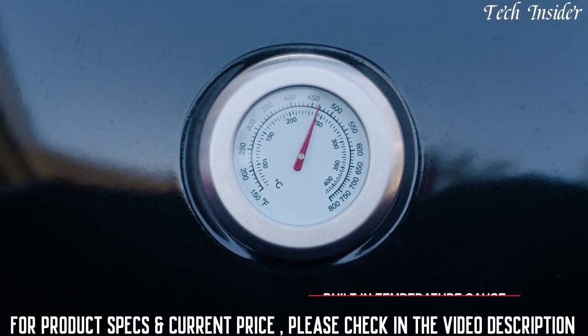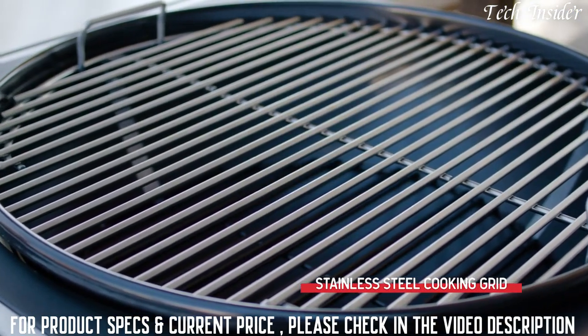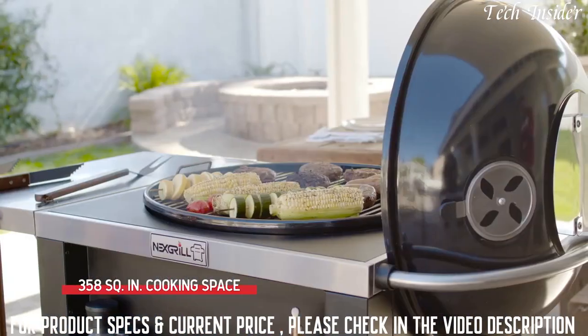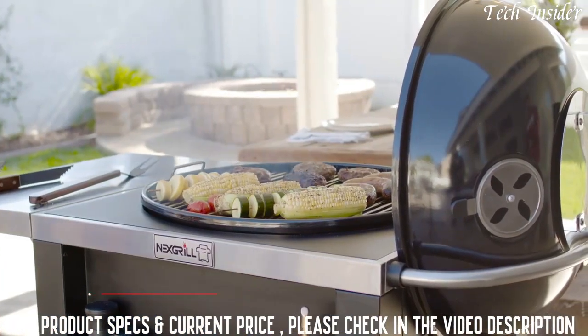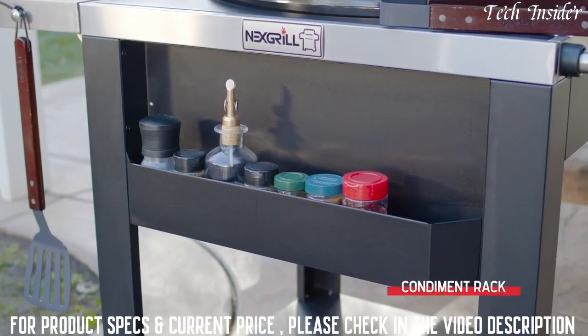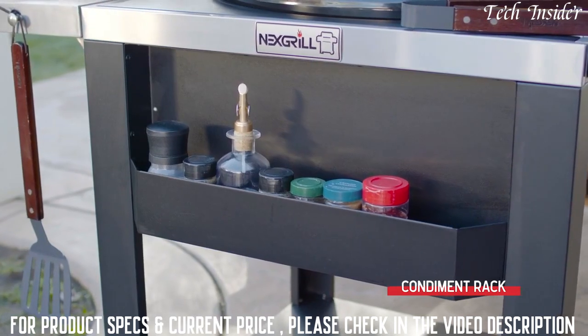Inside, a durable solid stainless steel cooking grid spans 358 square inches of grilling space — plenty of room to satisfy all appetites. A convenient condiment rack keeps your favorite sauces and seasonings at the ready.